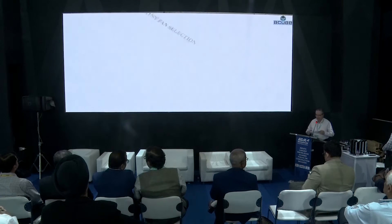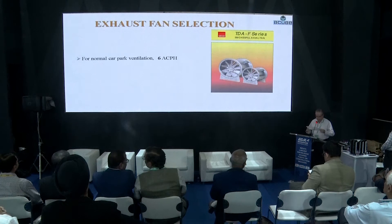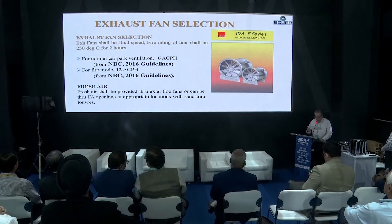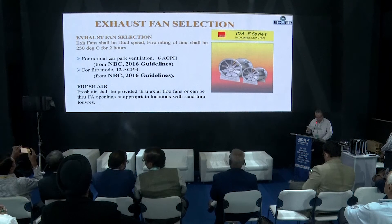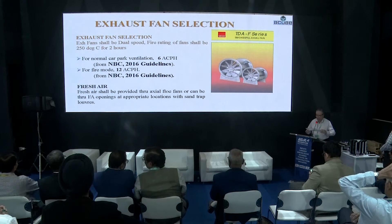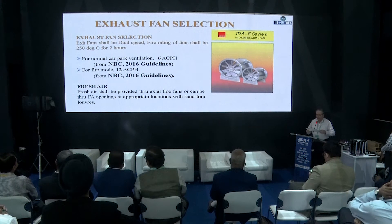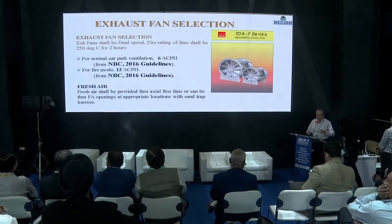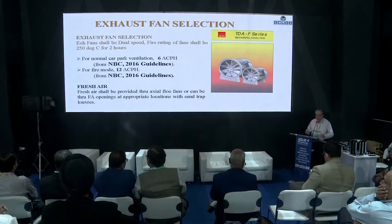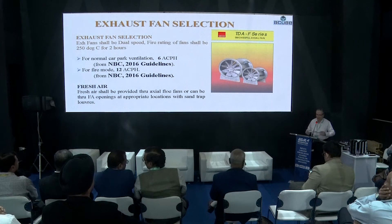The exhaust fans will be fire rated up to 250 degrees centigrade for two hours. The jet fans are also to be fire rated and will run at two speeds — typically around 3,500 CFM at slower speed and 7,000 CFM at fire mode speed. Fresh air is allowed inside the area either through floor cutouts or through forced draft fans.